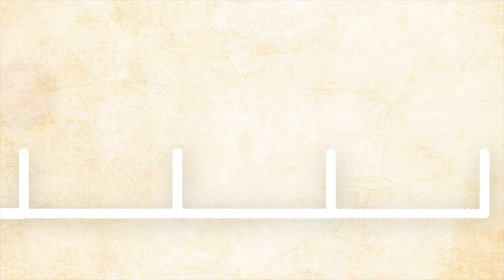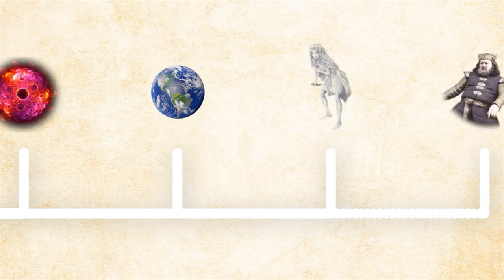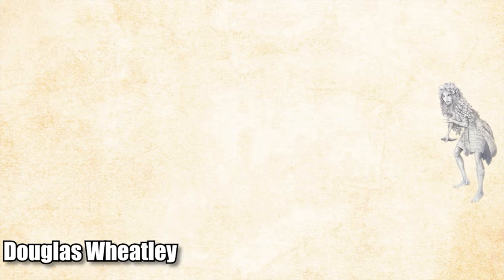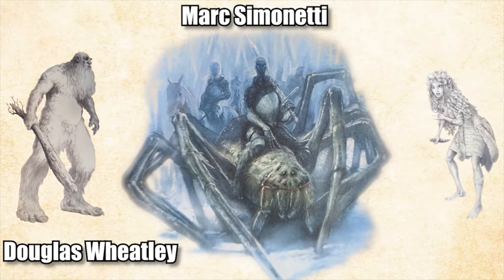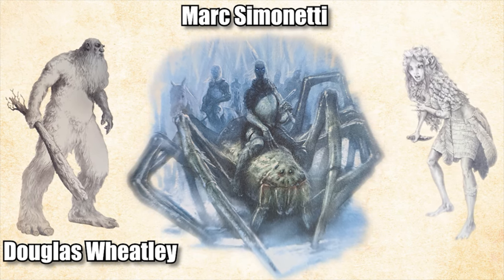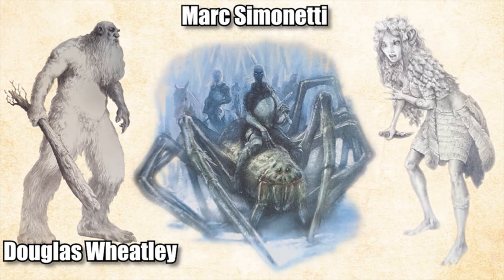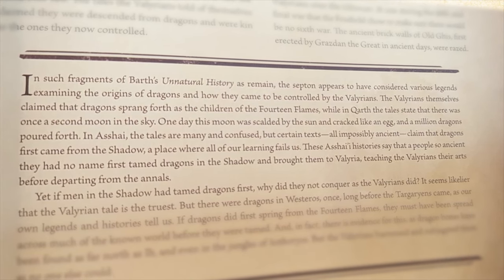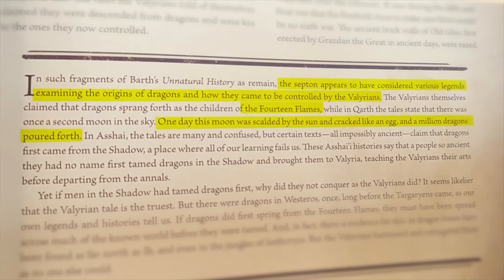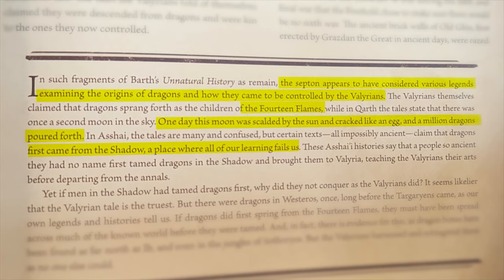A World of Ice and Fire does not open at the beginning of time or the beginning of the world. The story begins at the Dawn Age, when children of the forest, uncivilized man, and mythical creatures like giants and ice spiders roam the world. Yandel continues to tell the history as it is known by the Maesters, up to Robert Baratheon's reign. Yandel doesn't shy away from admitting that he doesn't know why something is or where it came from — for example, he admits that where dragons originated is still a mystery, but does give multiple theories from different cultures on the origins of dragons.